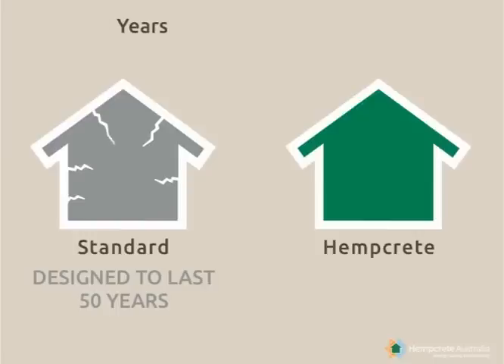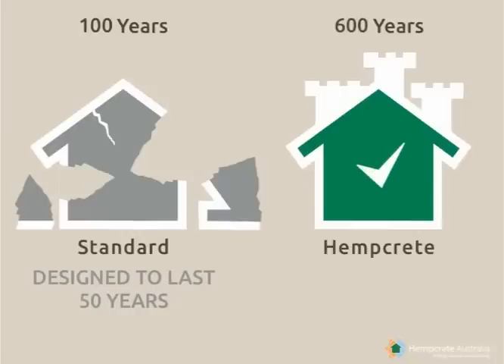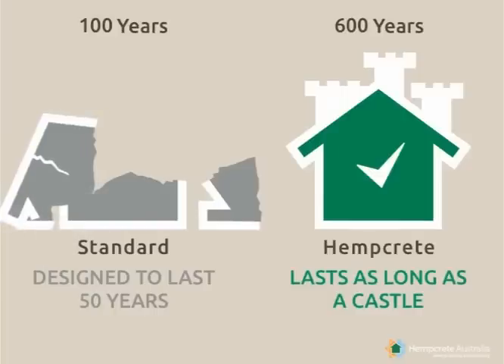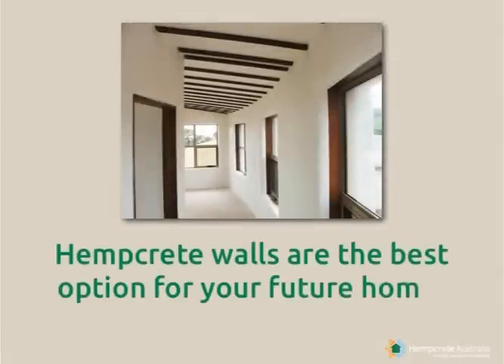Cracks in walls and floors appeared in a third of that 63%. Standard homes require continuous maintenance and are not designed to last. Over time, the hemp and lime will petrify — it will turn back to rock. The hempcrete home is lightweight and flexible, with good insulation that stands the test of time. We may conclude that an economic home, low in maintenance and energy use, that lasts longer, is a valuable investment. Hempcrete walls are the best option for your future home.